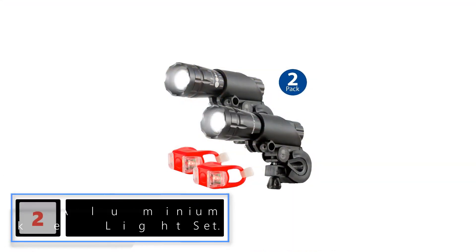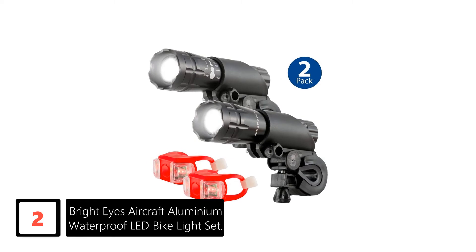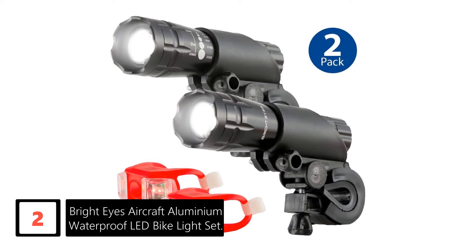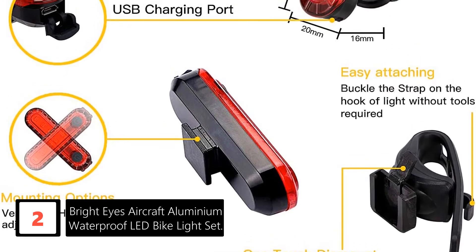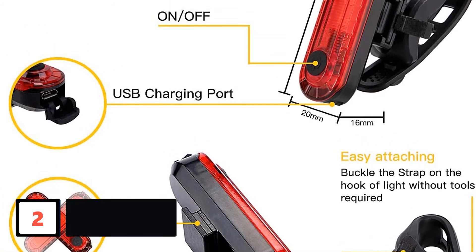At number 2: Bright Eyes Aircraft Aluminium Waterproof LED Bike Light Set. The Bright Eyes LED Bike Light is USB rechargeable and takes very little time to charge, about 2 hours. The front light has 5 modes of illumination, while the rear light has 6 modes. The versatility allows you to change the intensity and intermittence depending on where you are or the amount of ambient light.